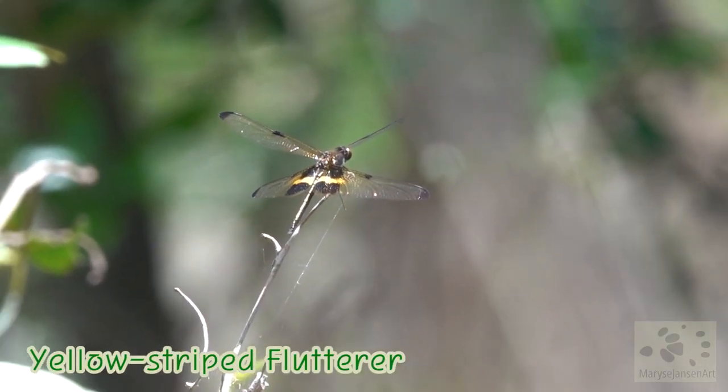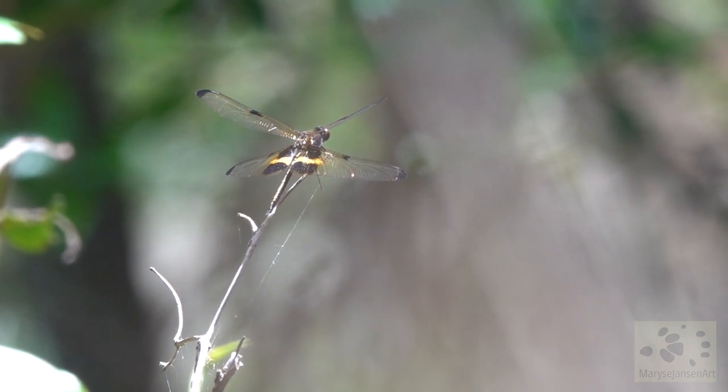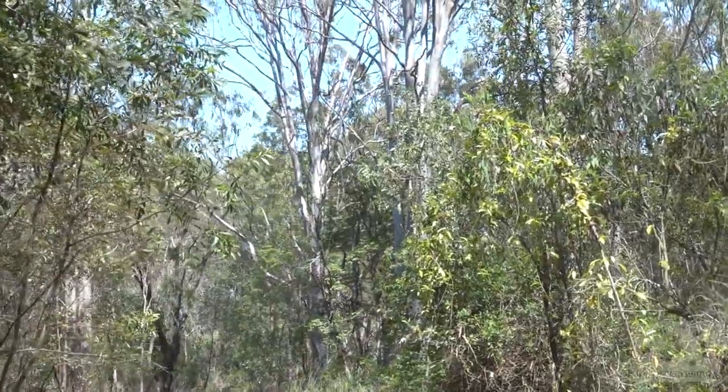This beautiful dragonfly is called a yellow striped flutterer. The cicadas are constantly singing their songs.